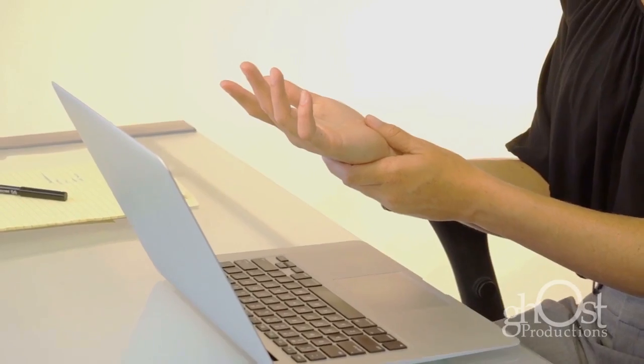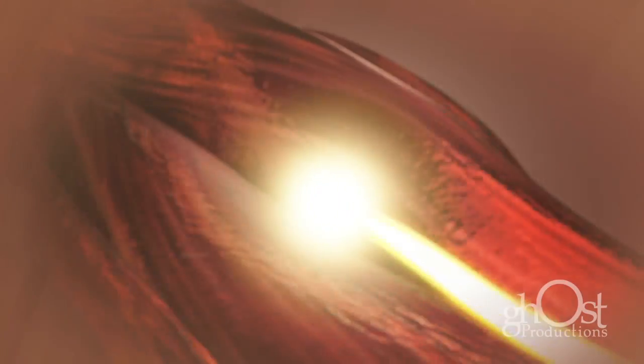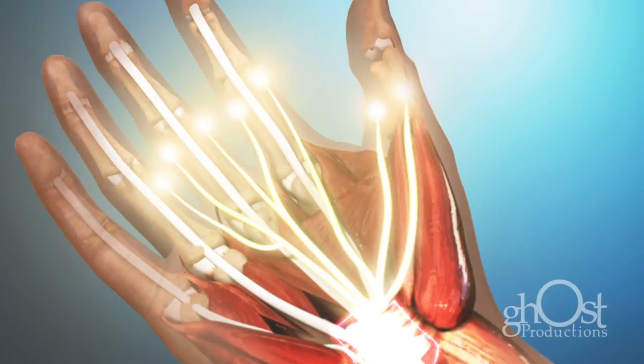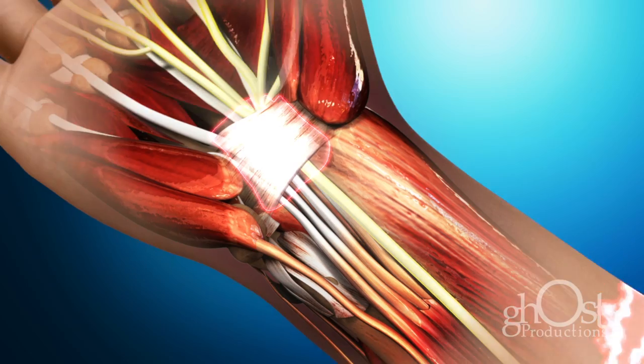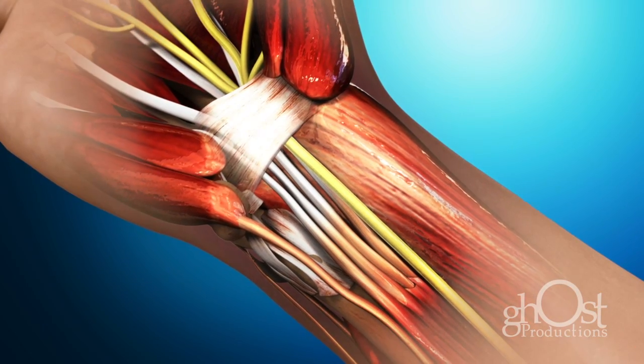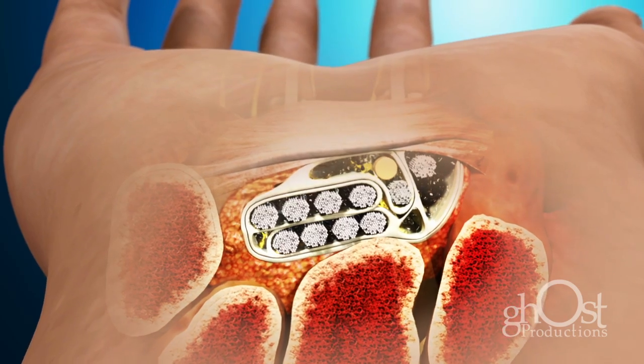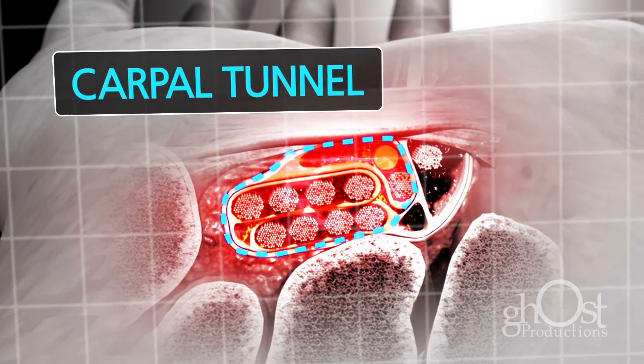Carpal tunnel syndrome is often the result of a combination of factors that increase pressure on the median nerve. The median nerve, which runs from the forearm through the carpal tunnel into the palm and branches into the fingers, gets compressed or squeezed at the wrist. The area in your wrist where the nerve enters the hand is a narrow passageway, about as big around as your thumb, called your carpal tunnel.